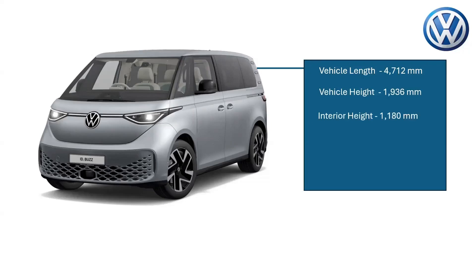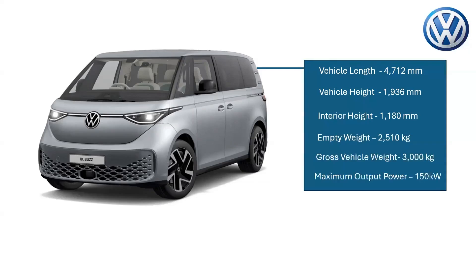The gross vehicle weight is about 3,000 kilograms, and the electric motor, which is cleverly housed in the rear, has a maximum output of 150 kilowatts. Environmentally conscious, fully electric, and robust, the ID Buzz sets new standards at Volkswagen commercial vehicles.